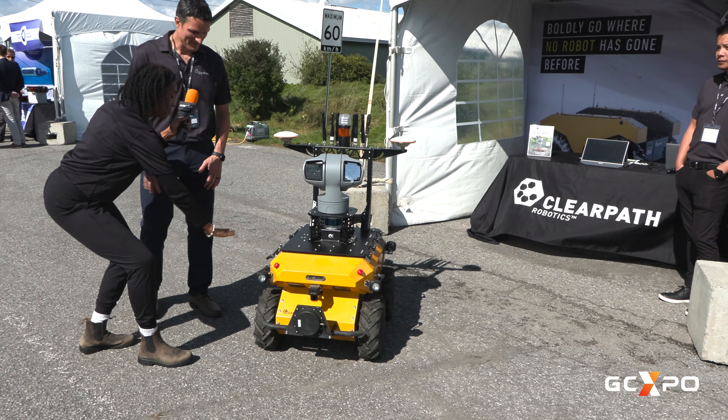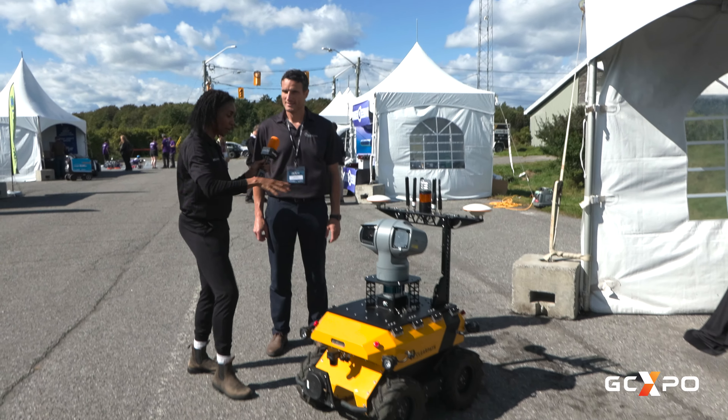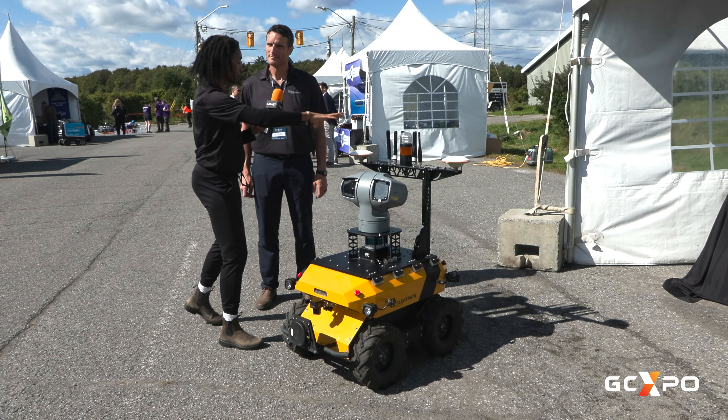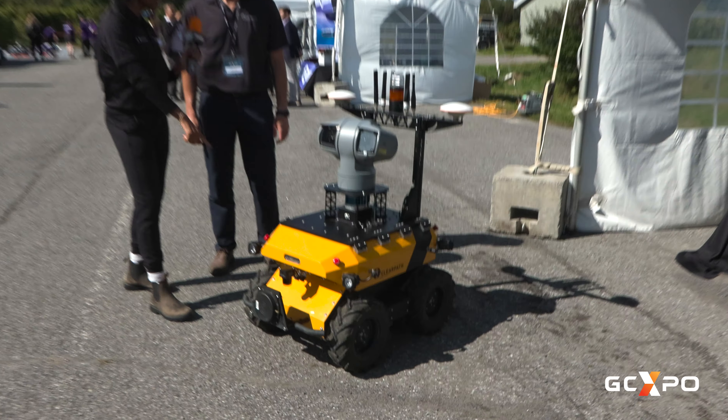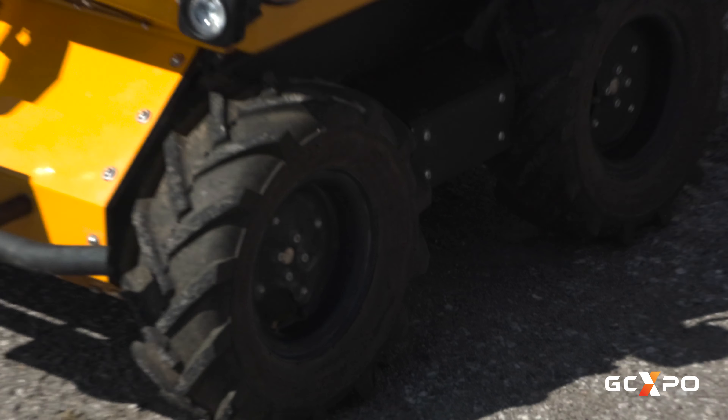A use case for this — right now there's actually a robot in Antarctica that's patrolling penguins. Really? So we in Waterloo, Ontario can see what the robot is seeing, and the robot is somewhere else in the world doing really cool things — gathering all this information and observing.